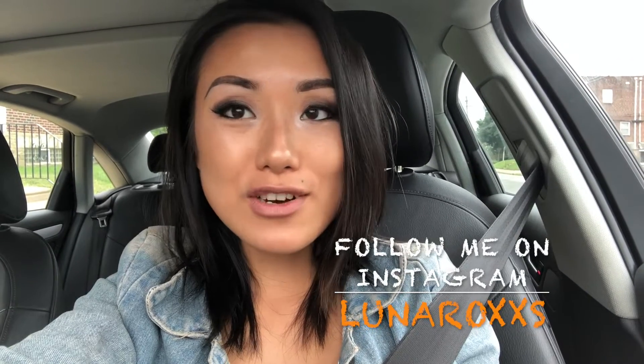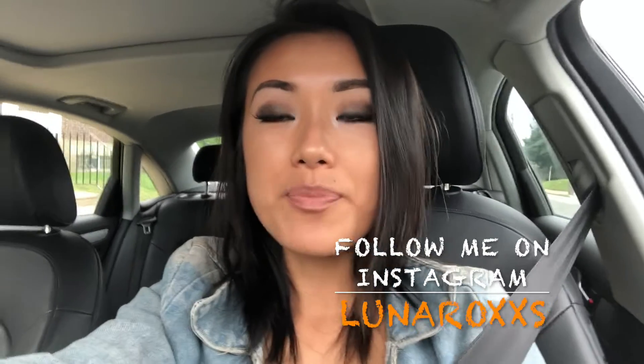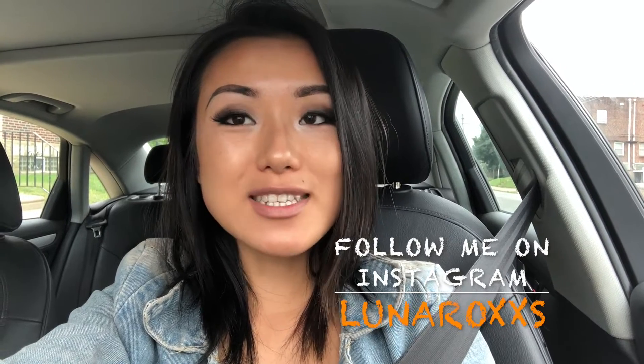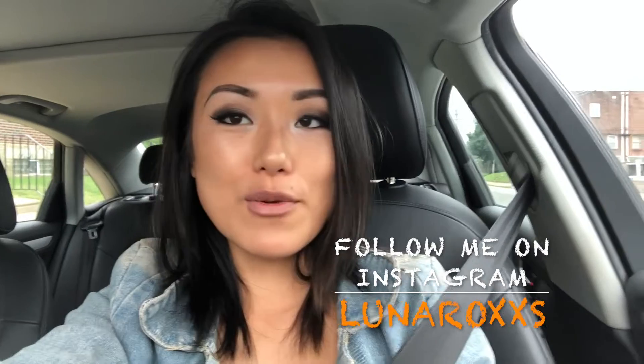Hi guys, welcome back to my channel. This is Luna. I am a real estate agent here in Philadelphia. For those of you who don't know me, I started my channel right around when I got my license, and now I'm sharing my tips and tricks on helping agents grow their business. In this video, I want to share five ways you can prospect completely for free to get more leads for your business.